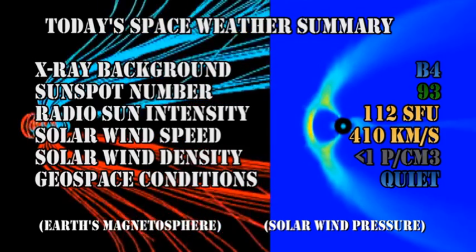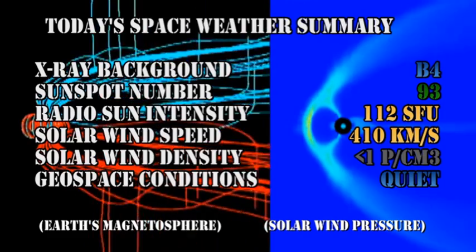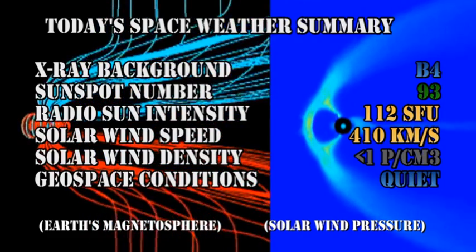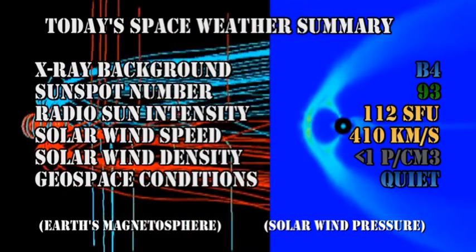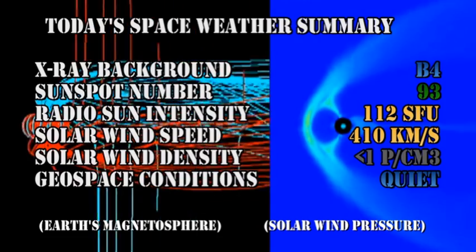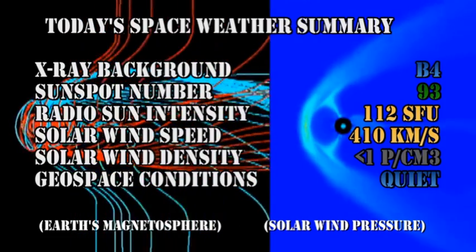So in summary, the X-ray background has dropped to the B4 level, the sunspot number has dropped to 93, the radio sun intensity is at 112 solar flux units, the solar wind speed is at 410 kilometers per second with a density very close to zero, and geospace conditions are considered quiet.